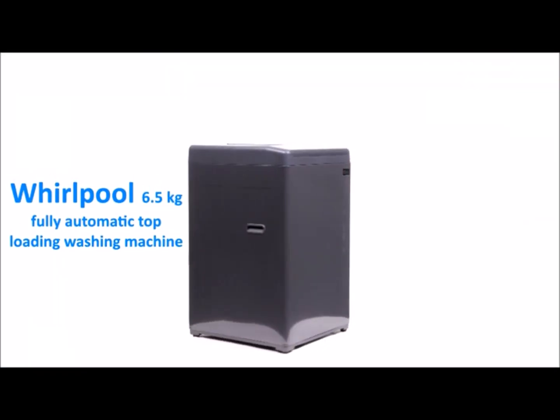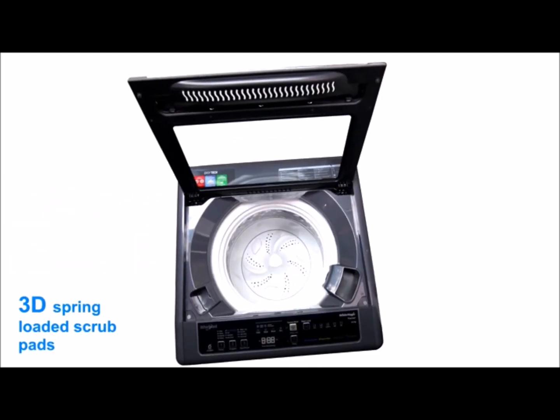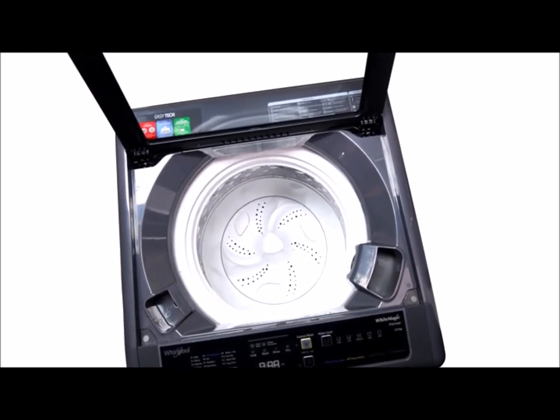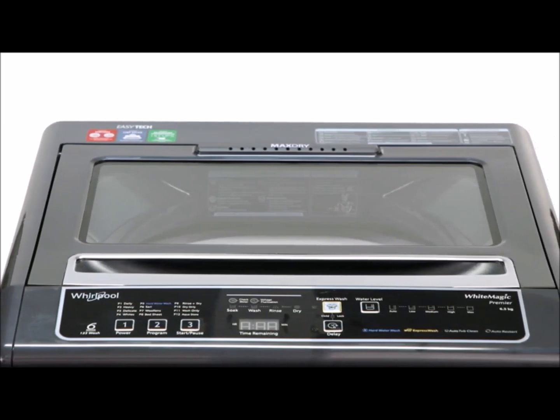And the first position goes to Whirlpool 6.5 kg fully automatic top-loading washing machine. It is equipped with 3D spring-loaded scrub pads. Its built-in express wash provides 50% faster wash, while its intelligent hard water softener gives 30% better